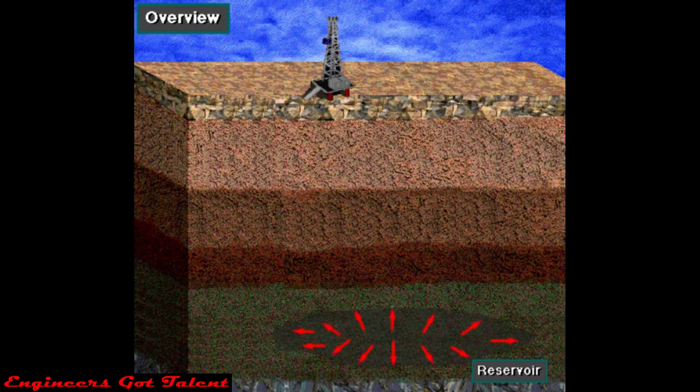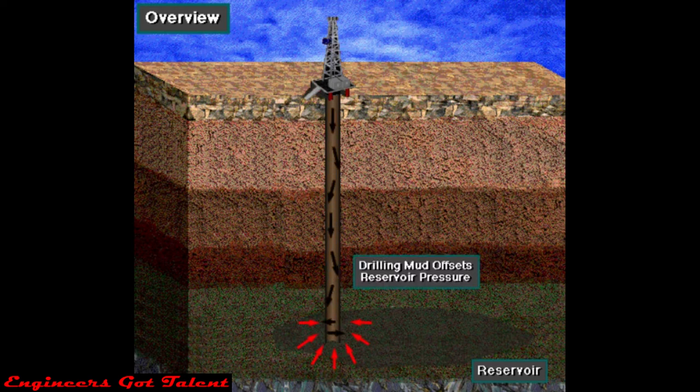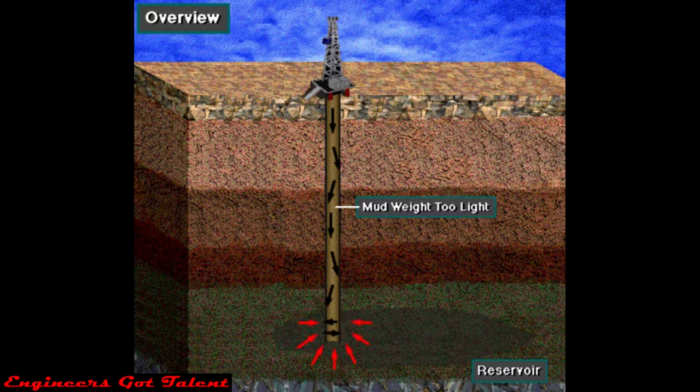Fluids in a formation are under pressure. When drilled, this pressure can escape to the surface if it is not controlled. Normally, drilling mud offsets formation pressure — the weight or pressure of the drilling mud keeps fluids in the formation from coming to the surface. For several reasons, however, the mud weight can become lighter than is necessary to offset the pressure in the formation. When this situation occurs, formation fluids enter the hole.